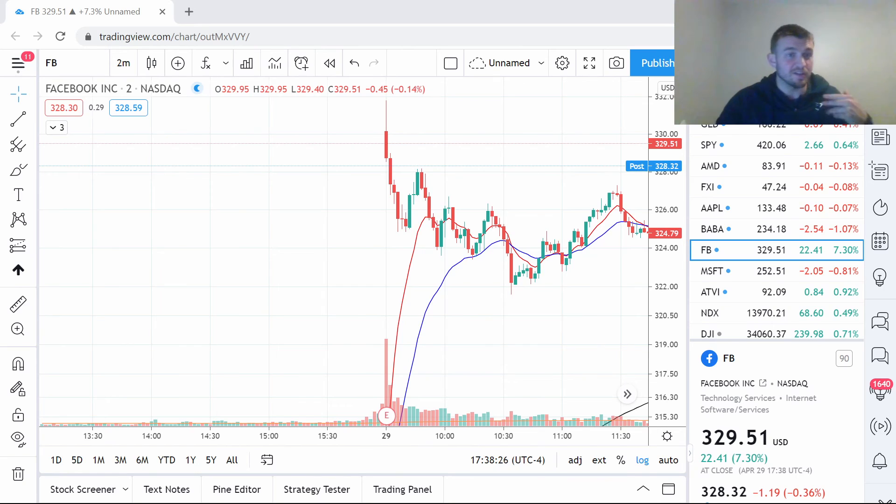Hope this video helps — two trades, two same methods, can't be easier than this. Dan Jeffrey for Rocket Stocks. If you have any questions please put them in the comments below. If you like the video please give a thumbs up and hit the bell notification icon. Hope everyone has a great week.